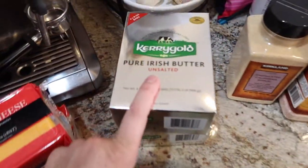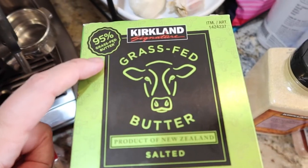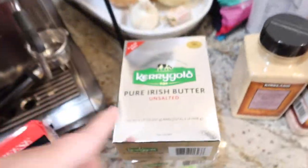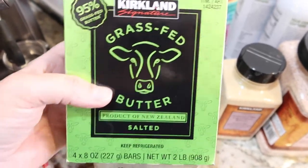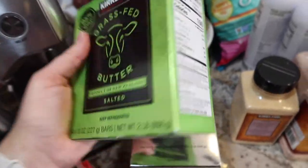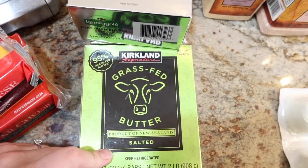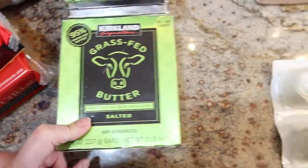I got two of the Kerrygold — much cheaper at Costco than HEB. I also got the unsalted kind. Costco has actually made their own 95% grass-fed butter — grass-fed, product of New Zealand, salted. The Kerrygold was $11.99 and this was $9.99, but this one is salted and they did not have an unsalted version, unfortunately. I thought we'd try it and compare it to Kerrygold and maybe decide if we want to start buying this instead. I really prefer unsalted, so hopefully Costco will start making an unsalted version soon.